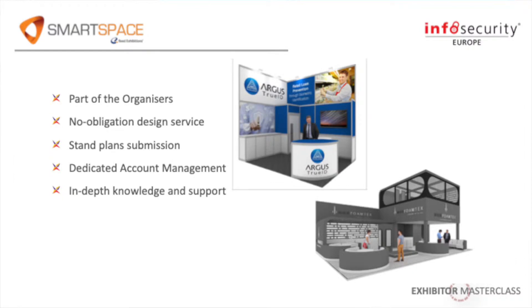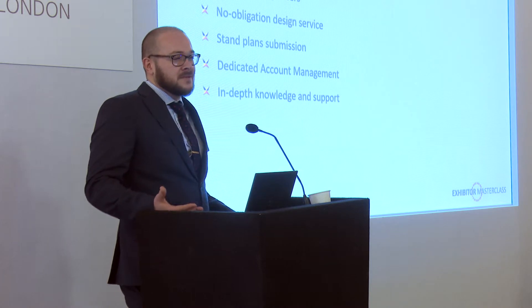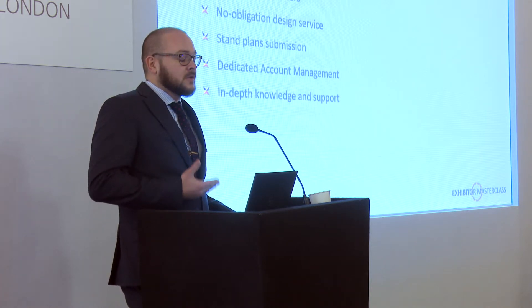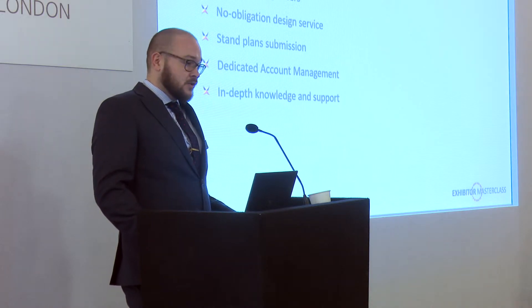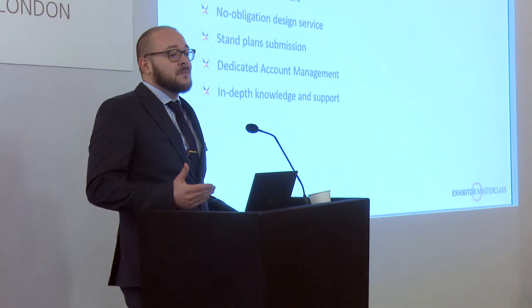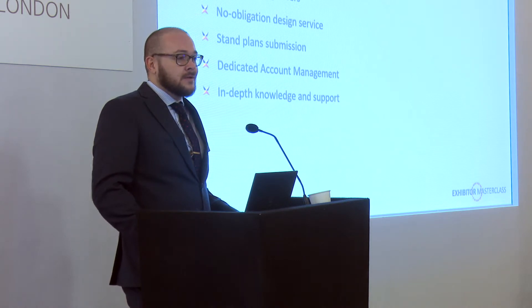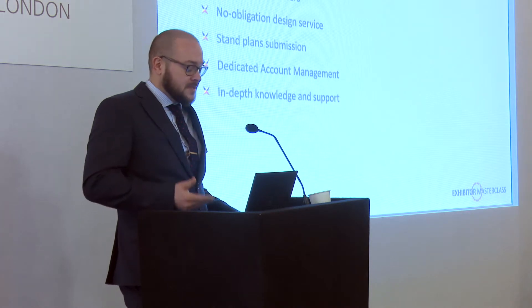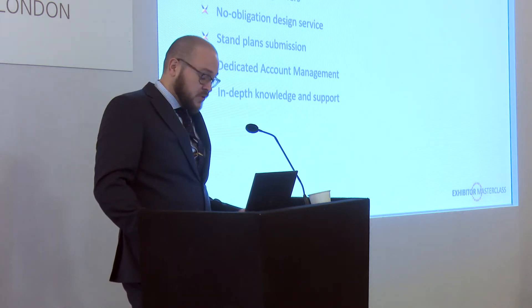We offer a no-obligation tailored design. We would ask for your brief and your budget, then do a design for you, and if you choose to go a different route that is absolutely fine. There are lots of time-consuming things to consider when going ahead with a space only stand — submission of stand plans, health and safety documentation — and we would take care of all of that for you. We also offer dedicated on-site support throughout the build-up and after the show opens, so if you need a light bulb change or more furniture, we will have people on hand to help.